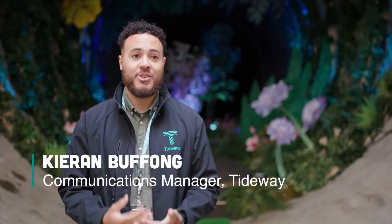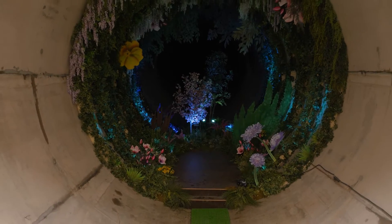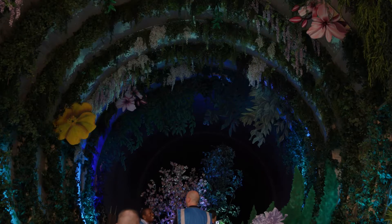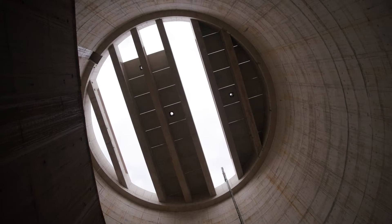Today we unveiled our underground oasis called Loo Gardens. It's created to symbolise the healthier future of the River Thames. Some of the plants you'll see in the garden are actually native to the banks of the River Thames, and it pays tribute to the positive environmental impact that the super sewer will have on the river by preventing millions of tonnes of sewage going into it each year.